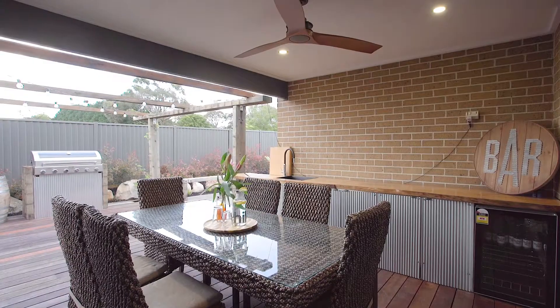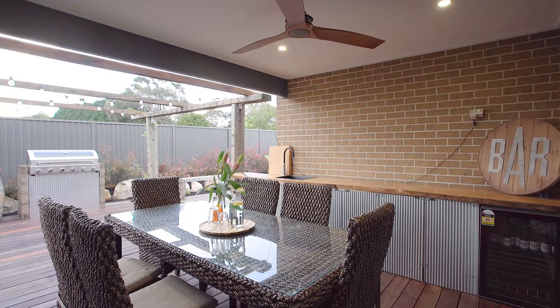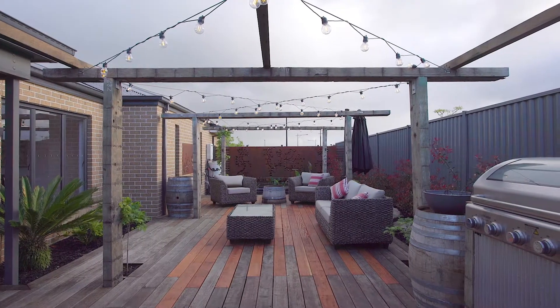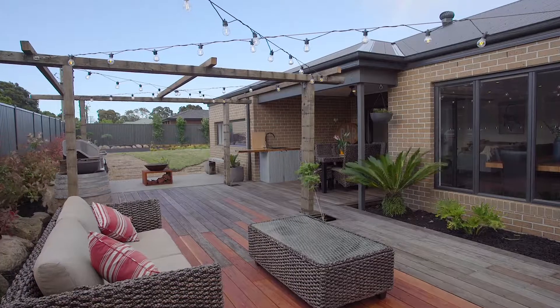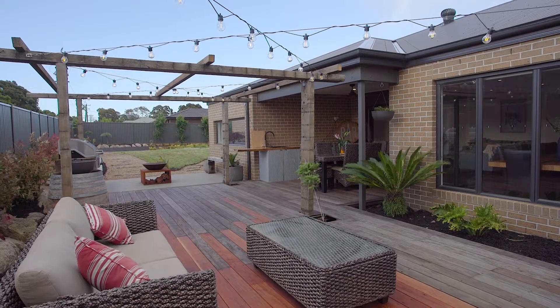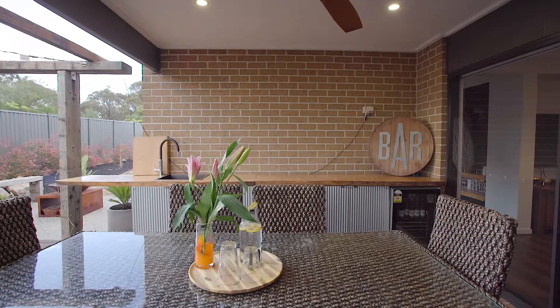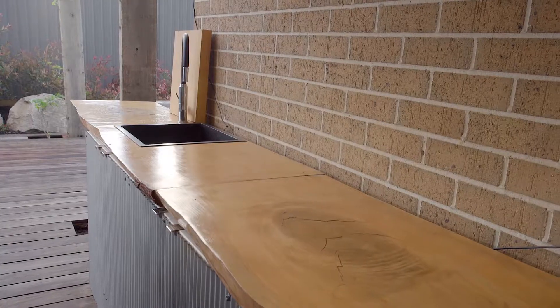Walk through triple stacking doors and you're going to be blown away with this outdoor entertaining area, with expansive decking, a barbecue that's already set up to be plumbed in, an outdoor kitchen with hot and cold water, and it's even got the bar fridge ready to go. This is definitely going to be somewhere you want to entertain all year round.